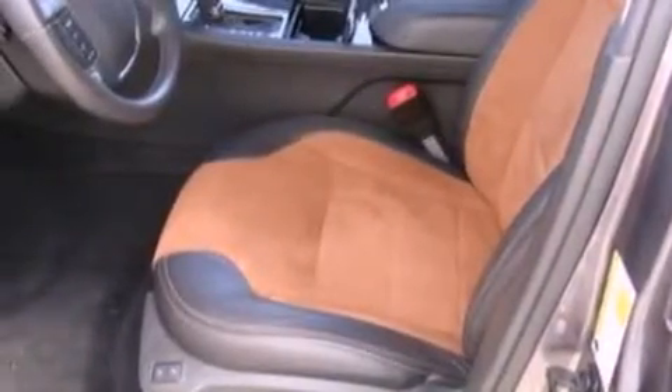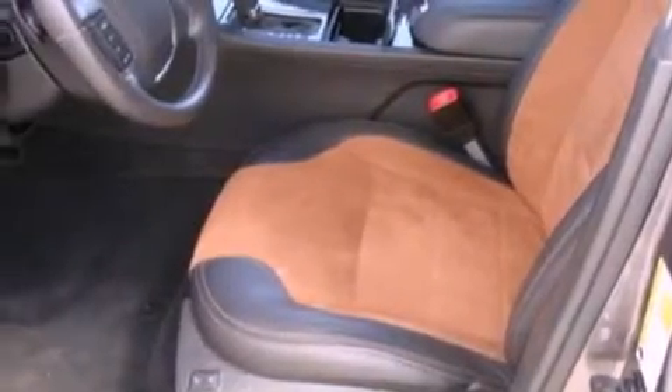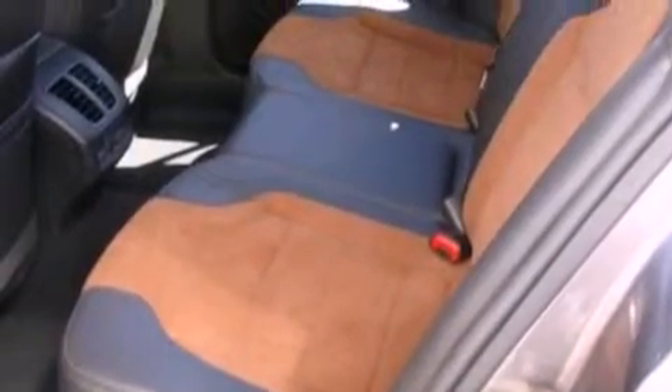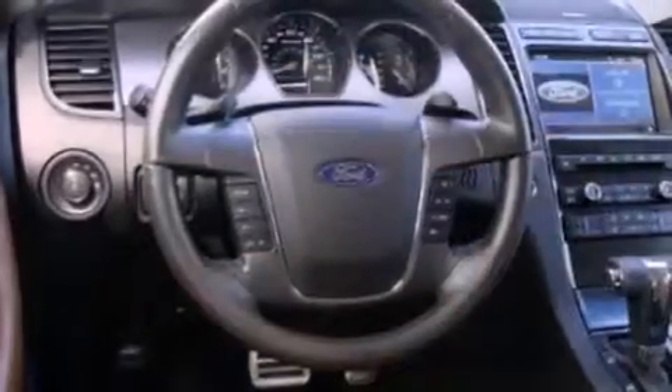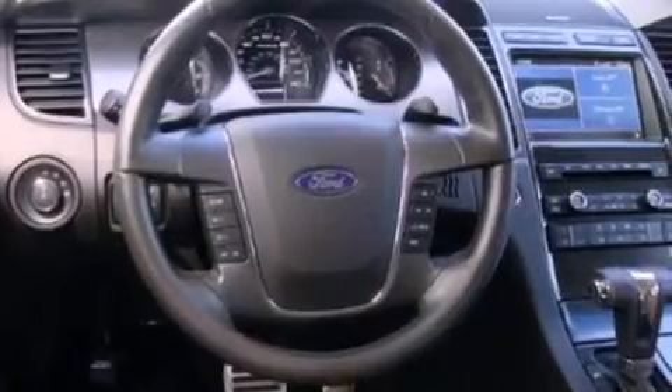The following features are also included: memory settings for the driver's seat positions so you can recall your favorite position with the push of one button, air conditioning, cruise control, and seven intelligently positioned speakers.